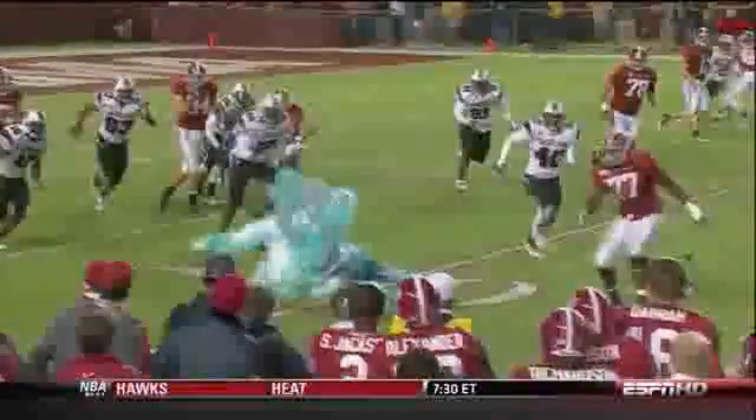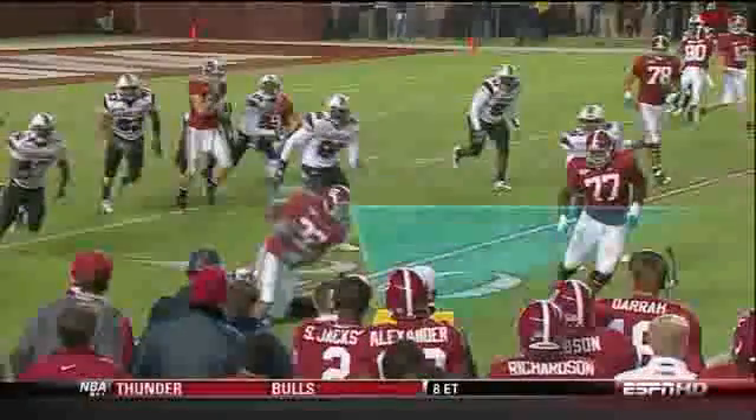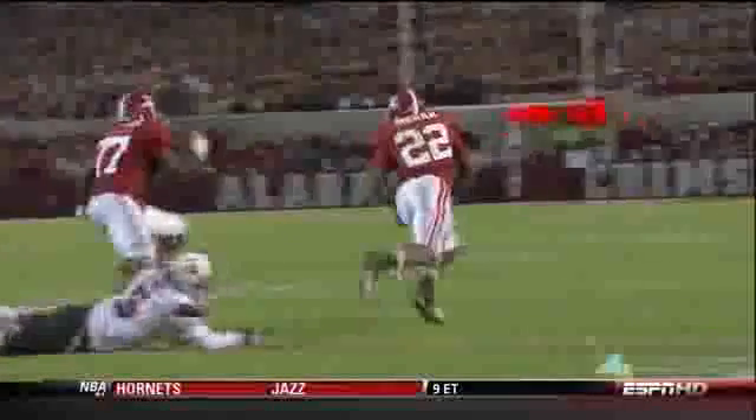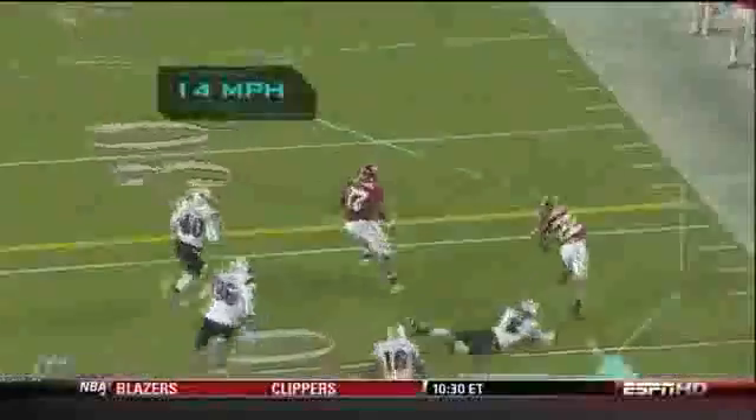Before he even plants his right leg, Ingram's vision is already scanning downfield. In just a few yards, he accelerates to 14 miles an hour.